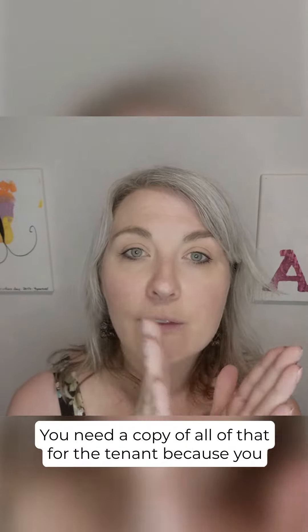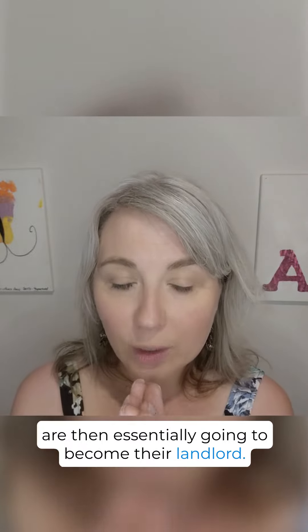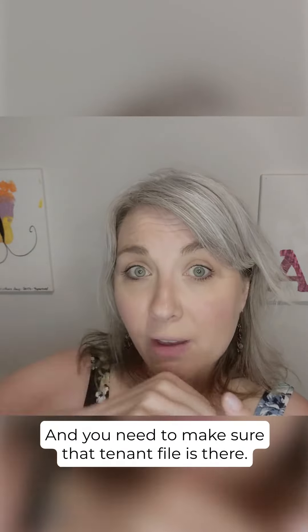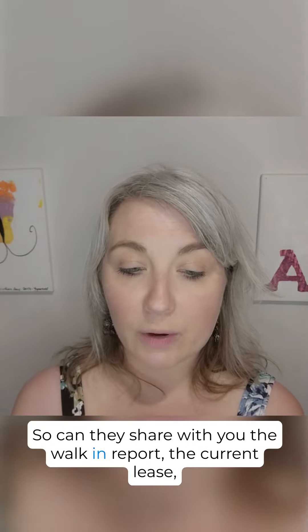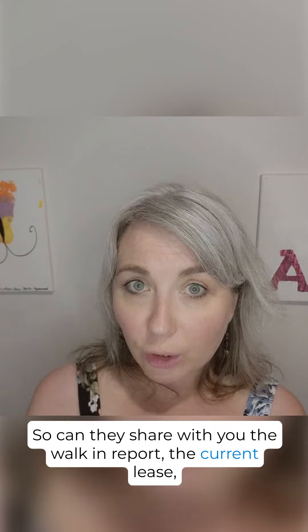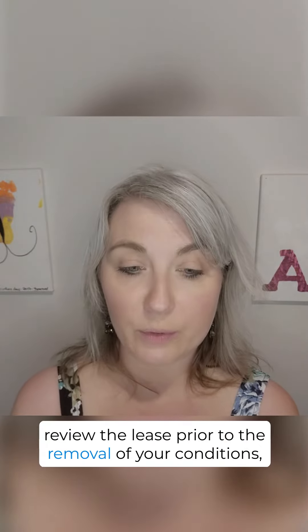You need a copy of all of that for the tenant, because you are then essentially going to become their landlord and you need to make sure that that tenant file is there. So get them to share with you the walk-in report and the current lease — review the lease prior to the removal of your conditions.